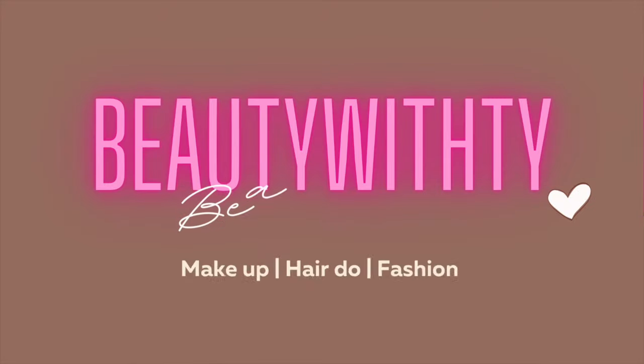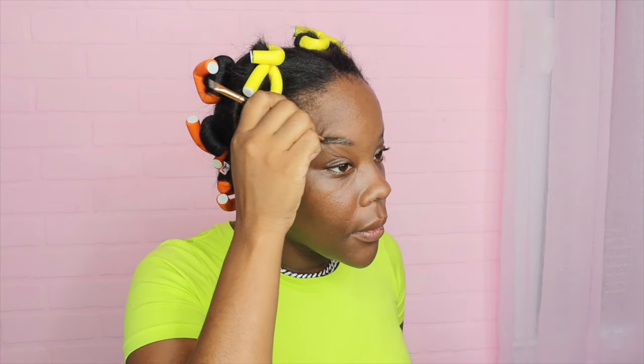Hey y'all, let's dive into this makeup look. I'm going to let you know what I like doing and what I will change next time I do my makeup, because every time I'm doing it different.